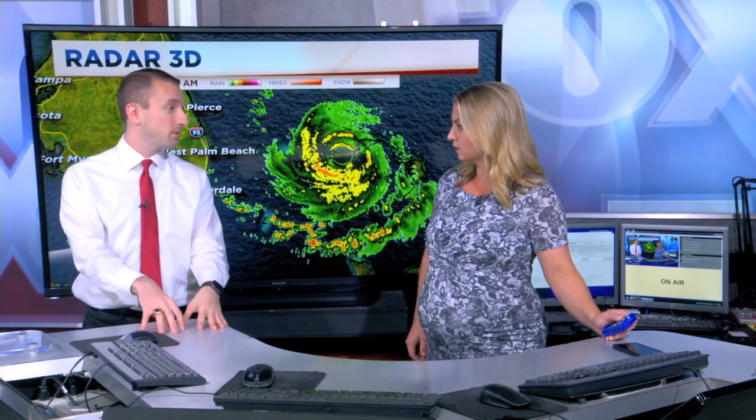One of the strongest hurricanes to ever make landfall in that part of the Bahamas ever. The data that those aircraft get are just so useful, not only with intensity forecasting, but the track too.